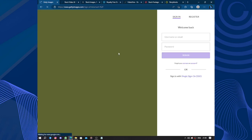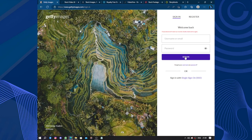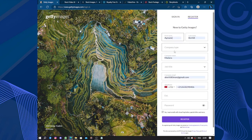So let's sign in. You will need a username and password — let's use those. I'll need to put in my password. Okay, those details don't work — oh sorry, I meant register. Okay, that's what I thought. This is too easy.